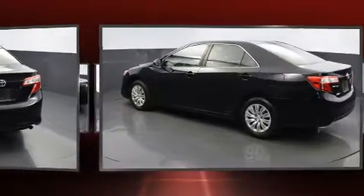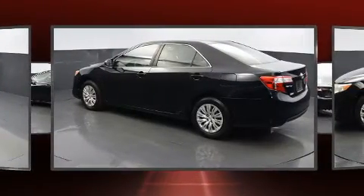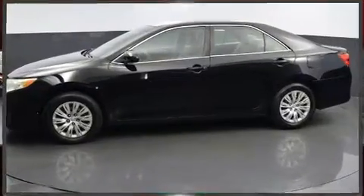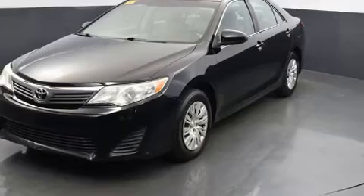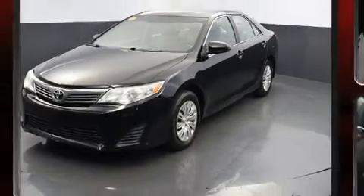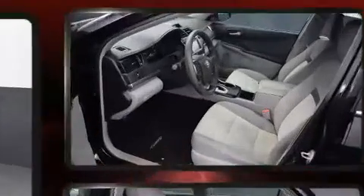All of the following features are included: a tachometer, power door mirrors, and cruise control. You and your passengers will enjoy the stereo system, which includes a CD player with MP3 capability and six speakers, providing excellent sound throughout the cabin.